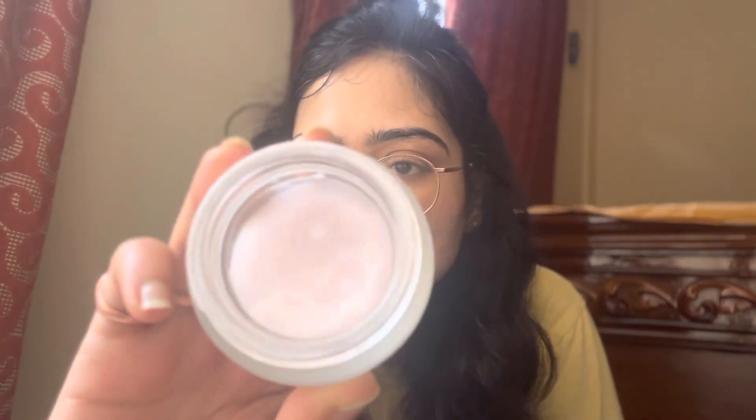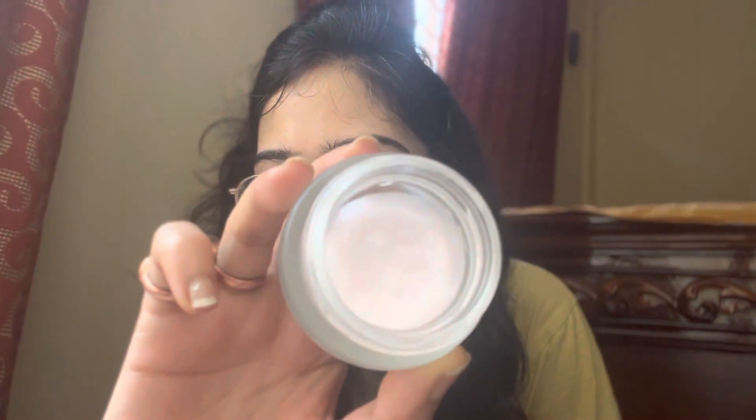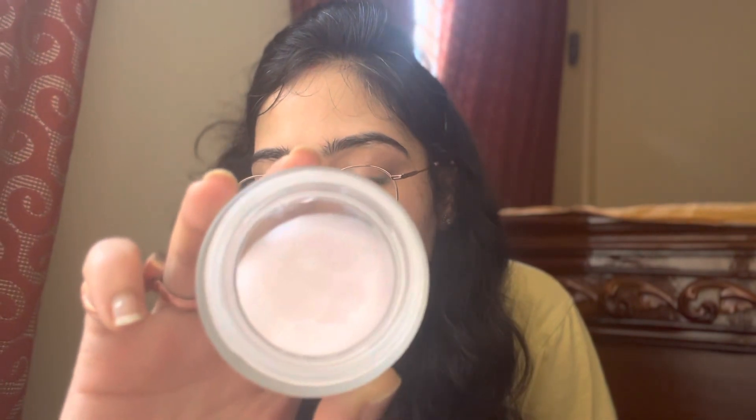In terms of texture, it's creamy — as you can see, I've used quite a lot already, but there's still more left. I think it will last me a long time.